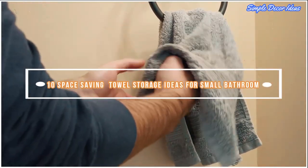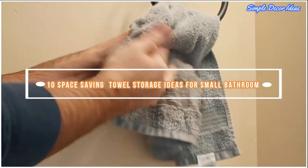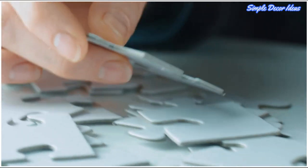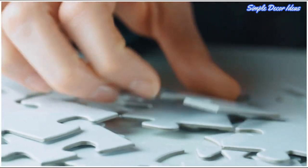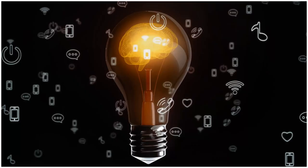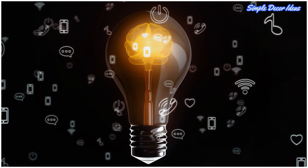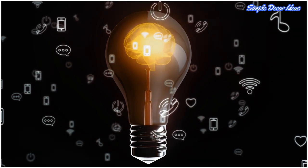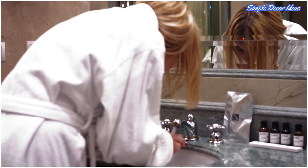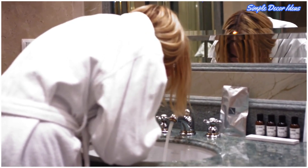Towel storage can quickly become a puzzle for those with smaller bathrooms. Without built-in storage racks or hooks and minimal to no shelving space, finding room to keep your bath sheets, hand towels, and the rest can seem impossible. But luckily, there are always solutions and hacks for those sort of small space dilemmas. They can come in the form of over-the-door hooks and dual-purpose shower caddies, repurposing a sink structure, or even storing your towels in your shower. Keep watching and you'll find both products and inspiration for keeping your towels neat and tidy.